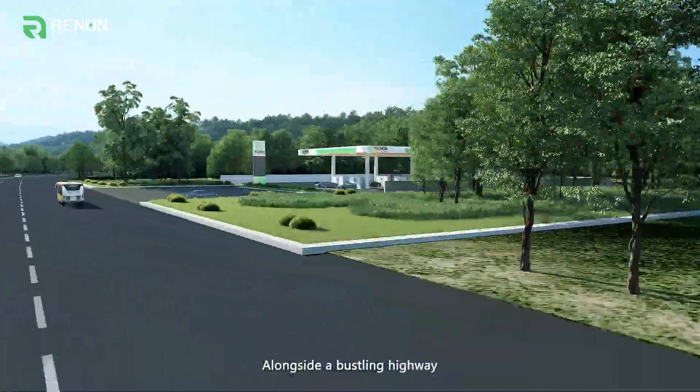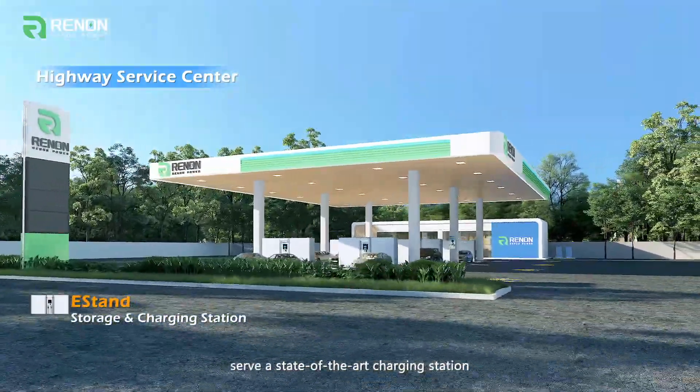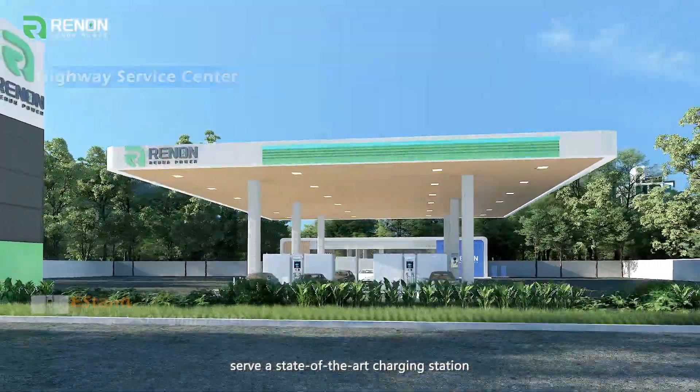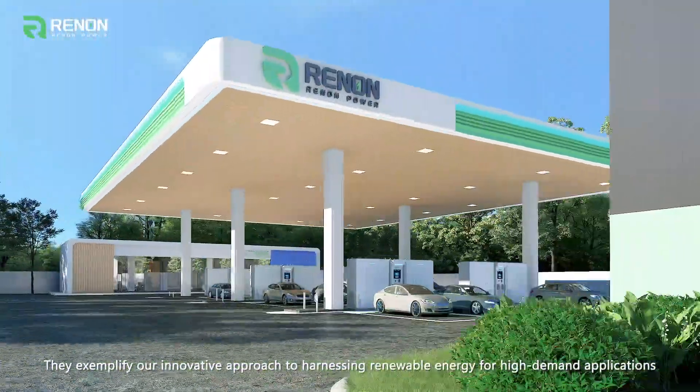Alongside a bustling highway, Renon Power's E-Stand units, integrated with solar panels, serve a state-of-the-art charging station. They exemplify our innovative approach to harnessing renewable energy for high-demand applications.